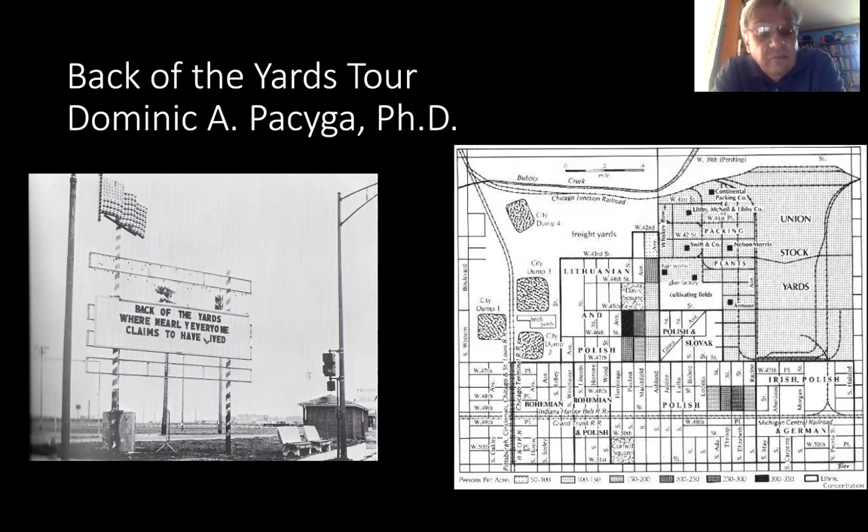The Back of the Yards were nearly everyone claims to have lived. The map on the right is a 1904-1905 map, which shows the various ethnic groups that lived in the community at the time, with the Union Stockyard in the upper right-hand corner. The Back of the Yards is to the south and west of the Union Stockyard, running from about South Halstead Street over to almost Western Avenue, and from about 40th Street south to about Garfield Boulevard or 5500 South.